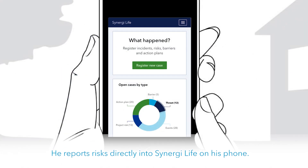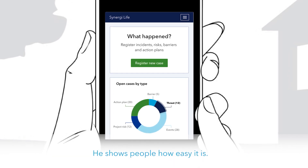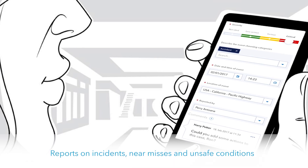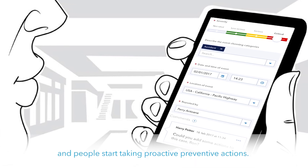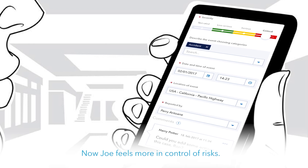He reports risks directly into Synergy Life on his phone and shows people how easy it is. Reports on incidents, near-misses, and unsafe conditions start to appear in the system, and people start taking proactive preventive actions. Now Joe feels more in control of risks.